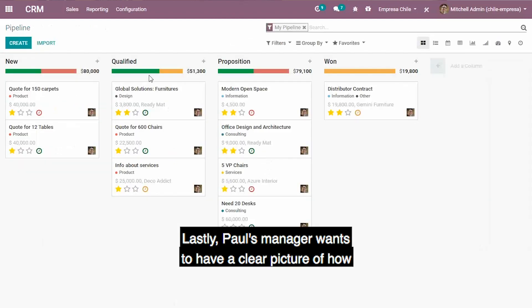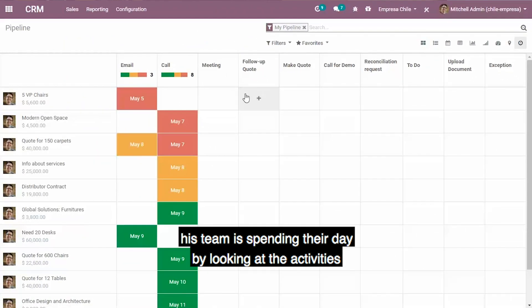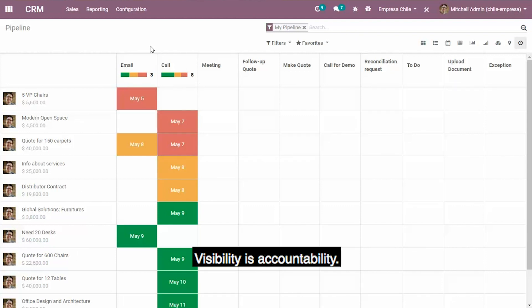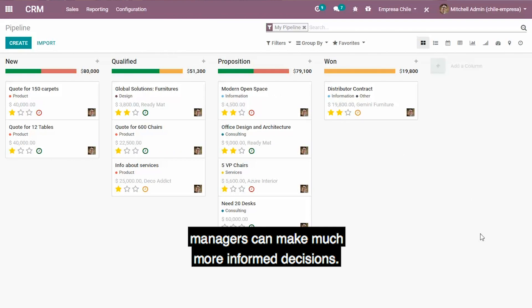Lastly, Paul's manager wants to have a clear picture of how his team is spending their day. By looking at the activities reported here on the CRM, we can see how the team is doing or what opportunities have been missed. Visibility is accountability, and by getting a full picture of what the team is doing, managers can make much more informed decisions.